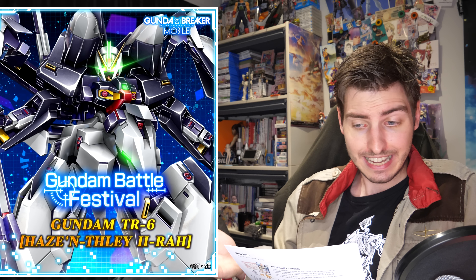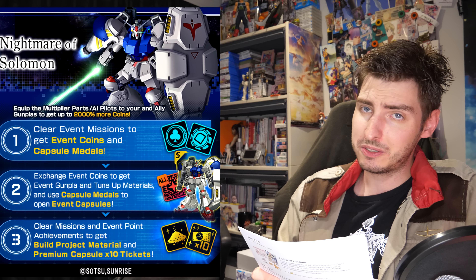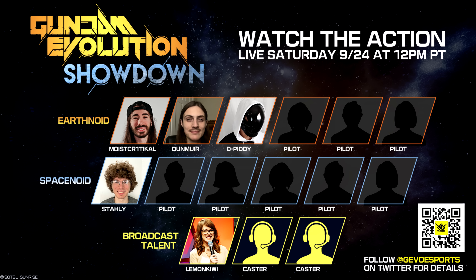In gaming news, the biggest shock came from Gundam Breaker Mobile, where joining the lineup this week was the Gundam TR-6 Haze'n-thley II Rah. Alongside it they also launched the Nightmare of Solomon event — definitely an eventful week. Over at Gundam Battle Operation 2, the Gila Zulu Ellic Hugo custom has joined the fight. Gundam Evolution has been slowly releasing its lineup for an upcoming exhibition match next week Saturday at 12pm PT. On the Earthnoid side we have Moistcr1tikal, Dunmire, and DPT; on the Spacenoid side we have Stali; and for casters, Lemon Kiwi has been confirmed.